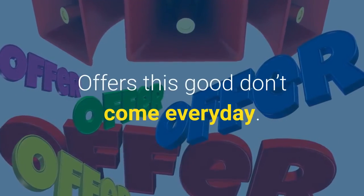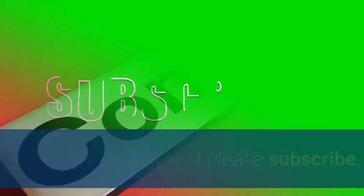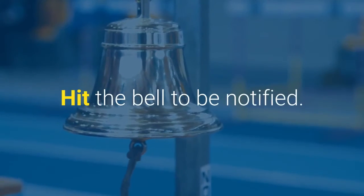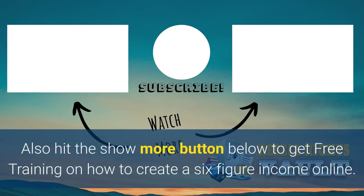Hope you enjoyed this video. Please take a moment and leave a comment. If you like my channel, please subscribe and hit the bell to be notified. Be sure to watch my other videos. Click on the link in the description below to get over 1,000 digital products all with master resell rights. Also hit the show more button below to get free training on how to create a six-figure income online.